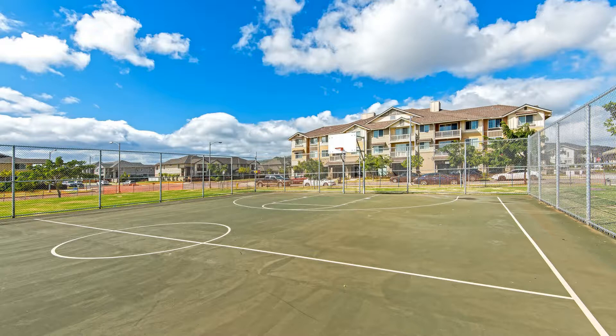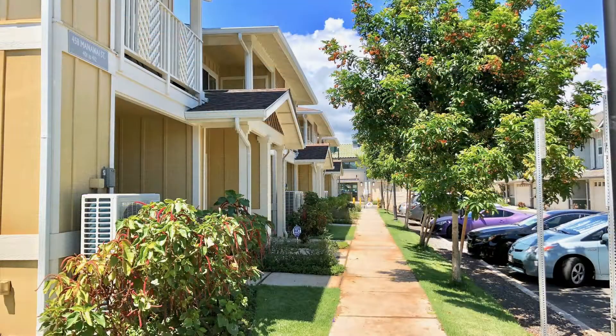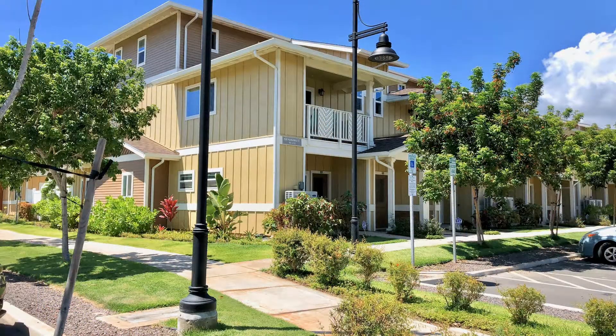Don't miss this amazing townhome. Contact us to schedule your viewing today. Give us a call now and book a showing — our number and website are in the description below.